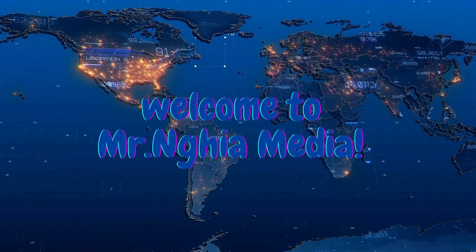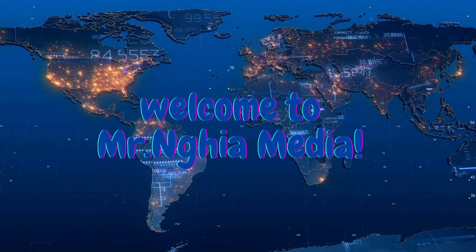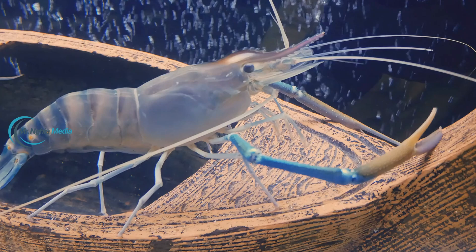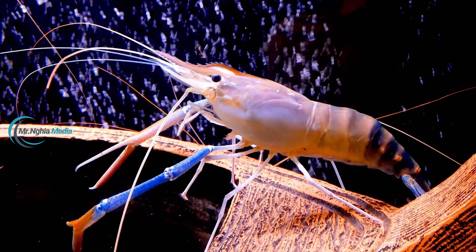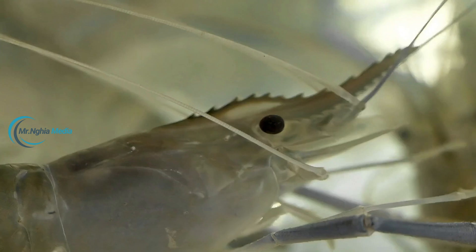Giant freshwater prawns, also known as Thai prawns, are one of the most valuable and widely farmed seafood species in Vietnam. They are not only remarkable for their enormous size, but also for the meticulous farming process that requires special care from the farmers. Today, let's explore the process of farming giant freshwater prawns and the secrets behind their care and reproduction, from birth to adulthood.